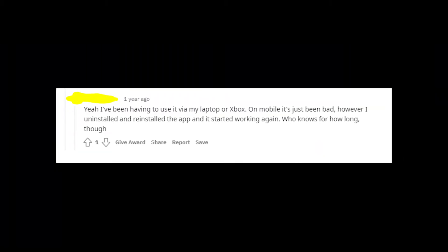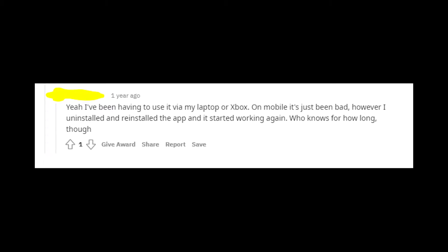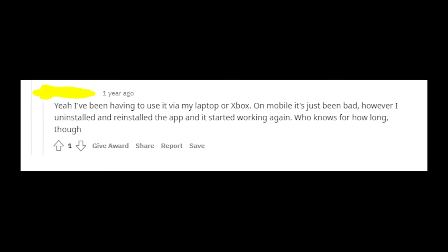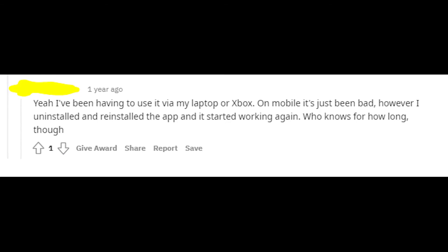But if this method doesn't help you, then you could try to use the ESPN app not on your mobile phone but on your laptop or console. Many people say that this issue appears only on mobile devices, on iPhones and Androids. By the way, write in the comments what kind of device you are using when this error message appears.